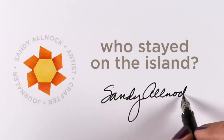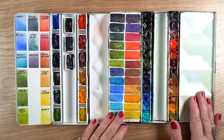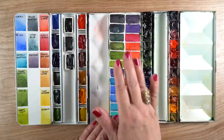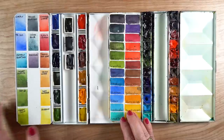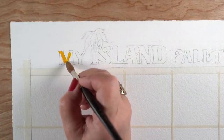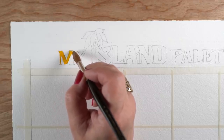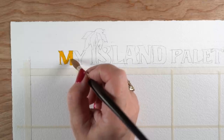Hi, it's Sandy Allnock. Today I'm going to talk about who stayed on the island and who I voted off — at least temporarily. I have the palette on the right, which you probably recognize — that's the palette I've used for quite some time, came out in 2019. The palette on the left is one I'm going to be experimenting with, and I'm calling this my island palette. It's not because they're island colors — it's because these are the ones that survived and didn't get voted off.